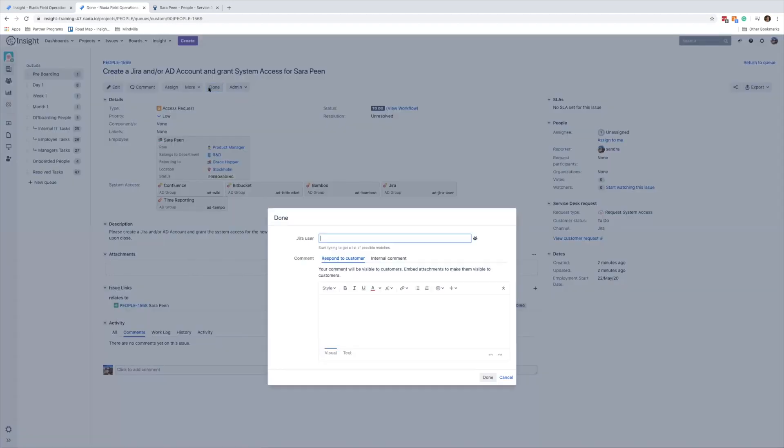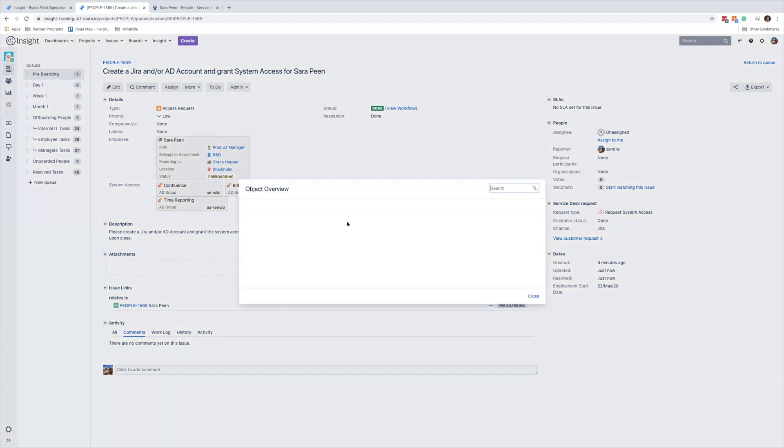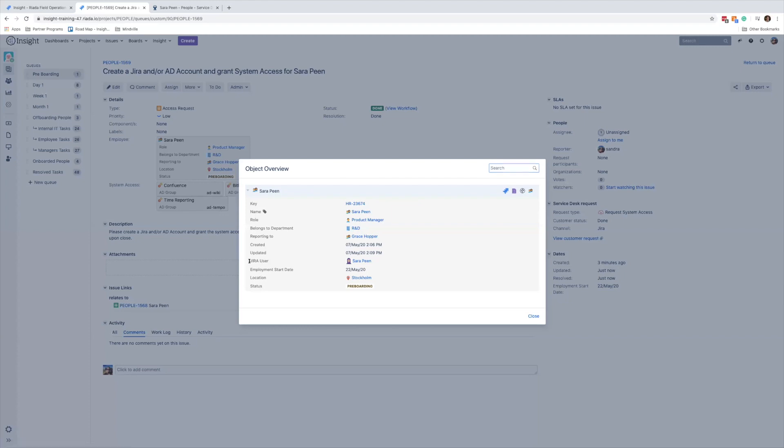Assuming the system access has been created, we close the request by clicking done. We fill in the newly created Jira user for Sarah, find the Jira user, and link it to the employee object. Looking at the object now, we can see that the Jira user Sarah Peen has been linked to the Sarah Peen Insight object.